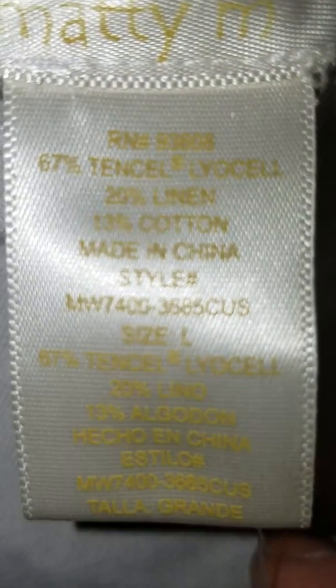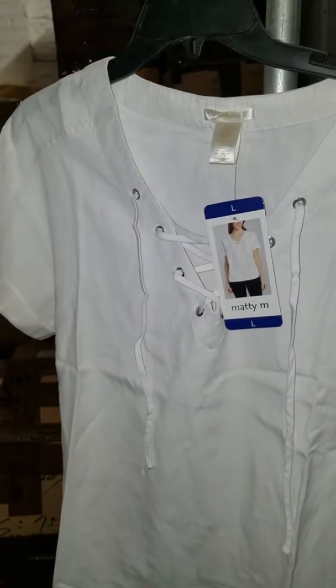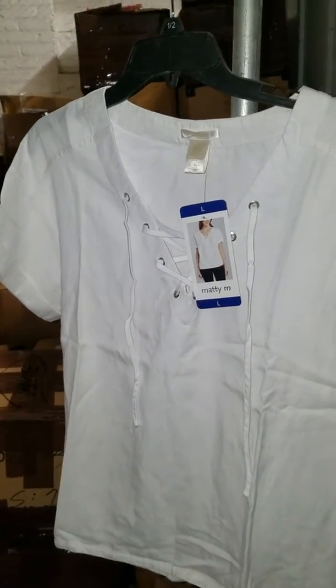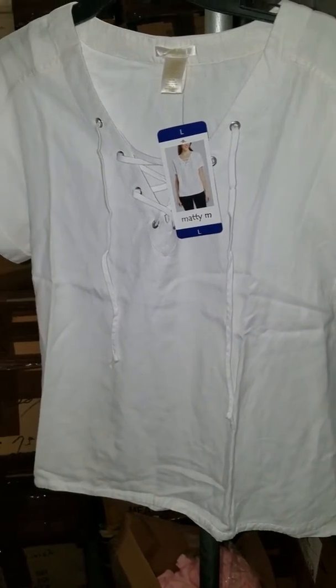20 percent linen and 13 percent cotton. The fact that these blouses are made out of Tencel, linen, and cotton — I think it makes it an ideal closeout. It's definitely very fashionable and a unique product.